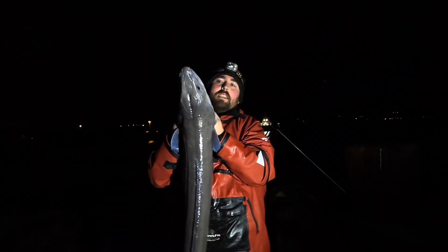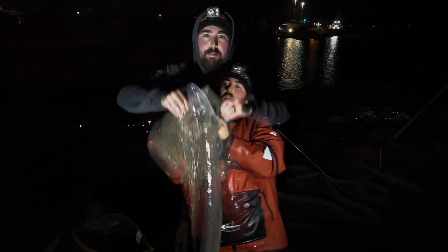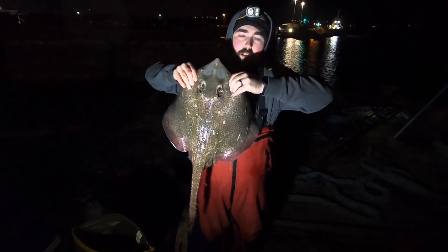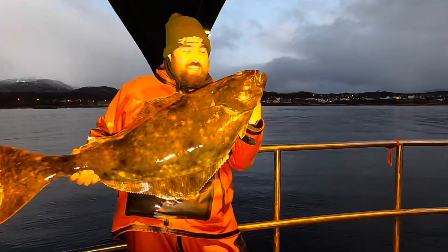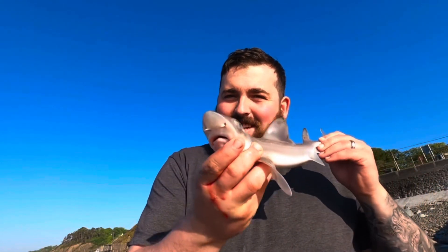It is huge! 25lb, 1.6lb, boom back rake — halibut on! That's a fish, mate. It's a second time mini one. Look at the size of that.